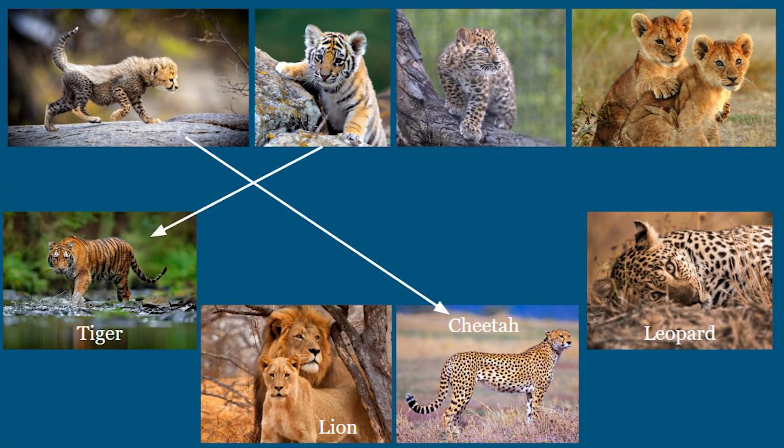How about this tiger cub? Did you guess that right? Awesome. You notice that a tiger has orange and white fur with black stripes. This baby sure got some cool characteristics from its parents.